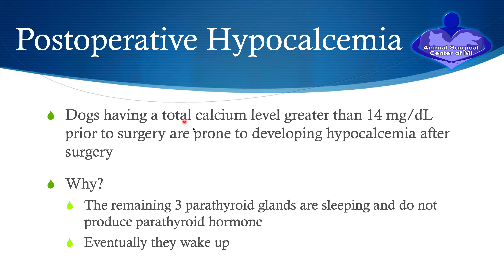Dogs that have a total calcium greater than 14 milligrams per deciliter on their chemistry prior to surgery are prone to develop hypocalcemia postoperatively. This is because the remaining three parathyroid glands are sleeping — they go into a dormant state and do not produce parathyroid hormone. Eventually these parathyroid glands will wake up in almost all cases. I say almost all because sometimes we find a patient in which the parathyroid never wakes up again.